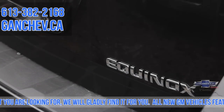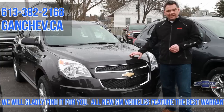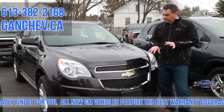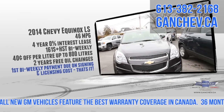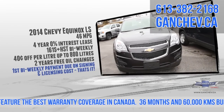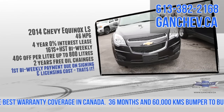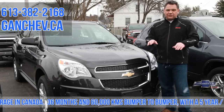$161 bi-weekly, four years, 0%, 46 miles to the gallon. We have the most fuel-efficient car lineup, I believe, of all the manufacturers. This particular model at 46 miles to the gallon in a crossover — great value. And again, $0.40 off a litre and two years no charge oil changes.